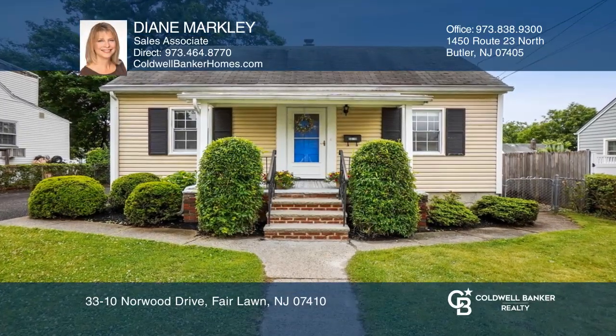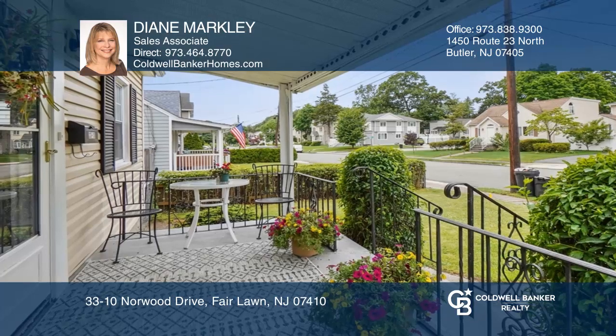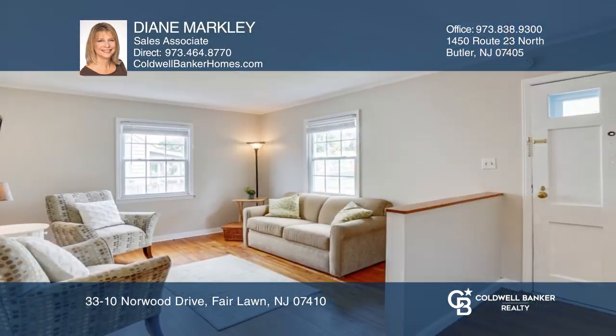Location, location, location. The covered front porch welcomes you to this delightful three bedroom, one and a half bathroom home.